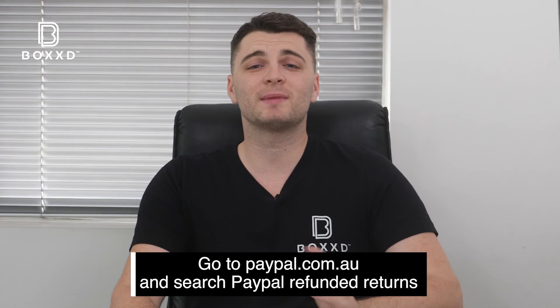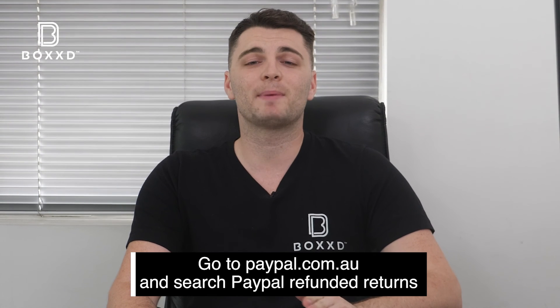For full terms and conditions, just make sure to check out the PayPal website — just search PayPal Refunded Returns.